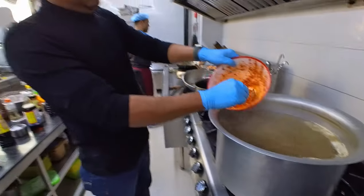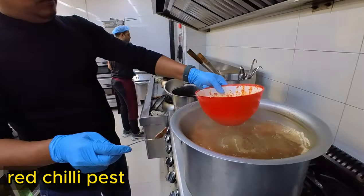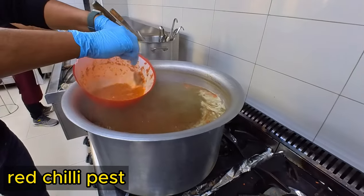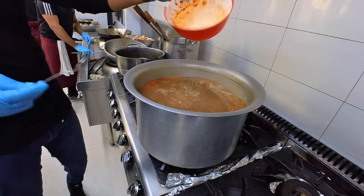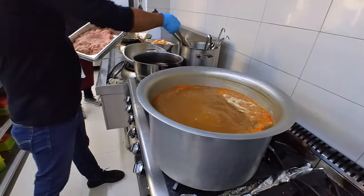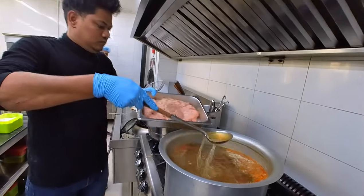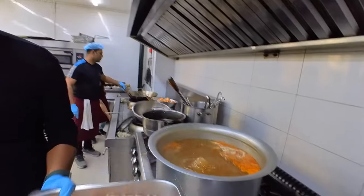This is a hot and sour soup. I have to taste the red chili paste. This is raw red chili paste. We have to taste the red chili paste and the black chili paste.